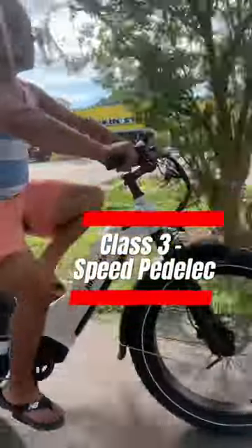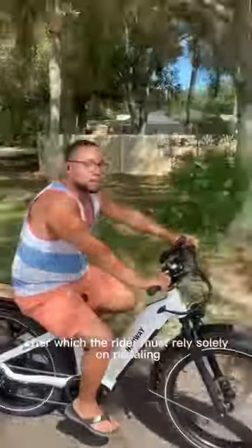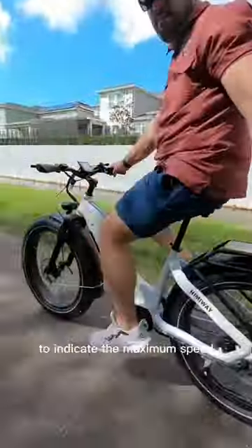Class 3: Speed Pedelec E-Bikes. These bikes have a motor that provides assistance up to a certain speed, typically 28 miles per hour, after which the rider must rely solely on pedaling. These bikes are designed for road use and are equipped with a speedometer to indicate the maximum speed.